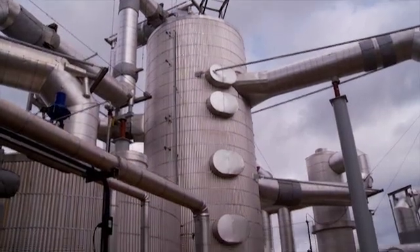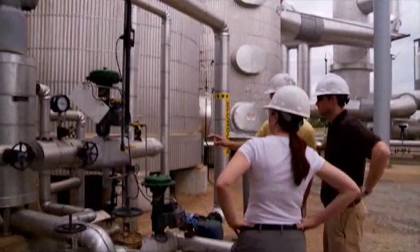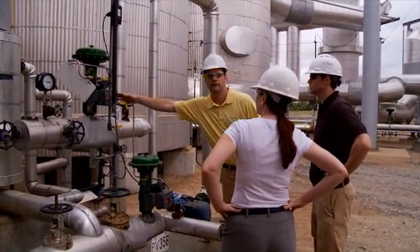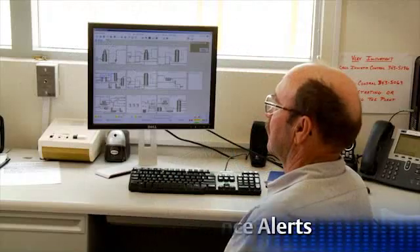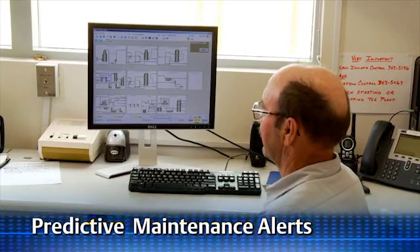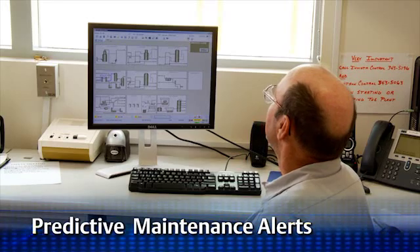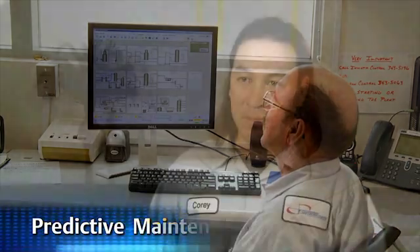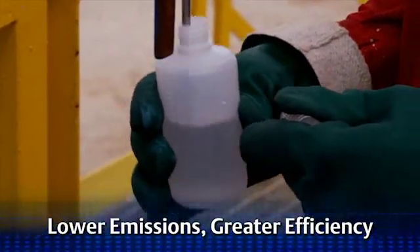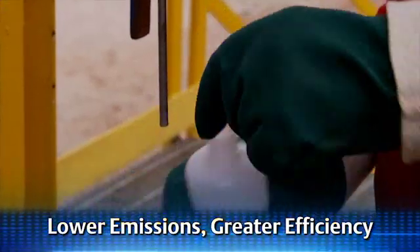With improved process control comes improved maintenance and reduced downtime. We can see problems ahead of time and get to the problem and fix it before it actually happens, so it makes it a lot more preventative and it keeps our plant running more efficiently. It cuts that downtime down. You can target temperatures a whole lot easier, your flow rates and everything else. So I think it helps you make a better product.